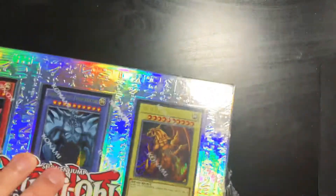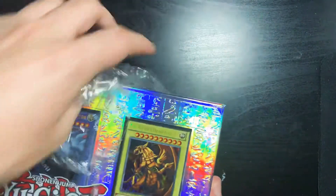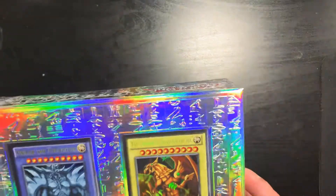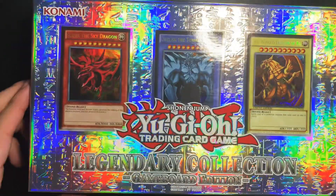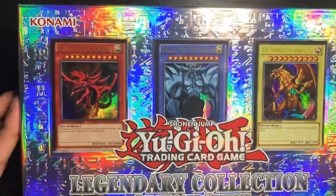I'm super excited for this. I haven't collected Yu-Gi-Oh cards in a while, and I don't know, some reason they gave me the urge to go back into it. I always liked collecting those cards. Here's the box — the box is really cool though. You can just keep it as a display.